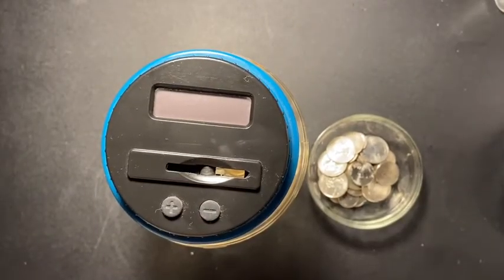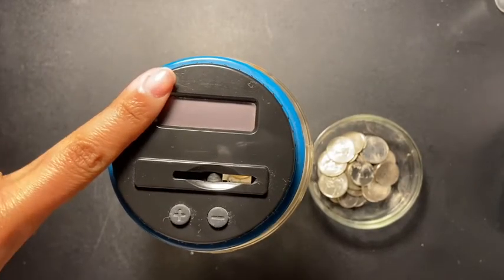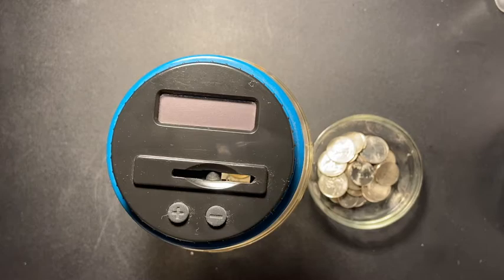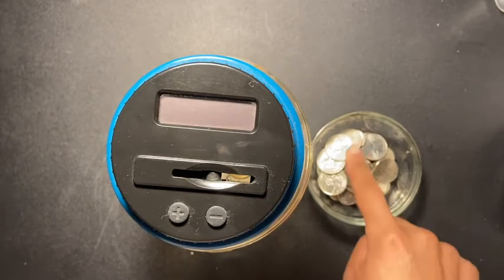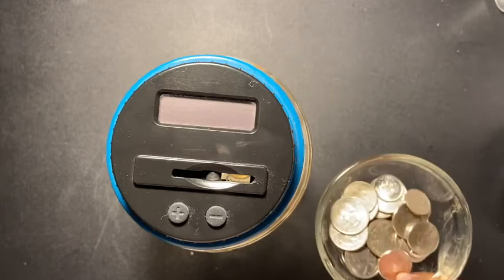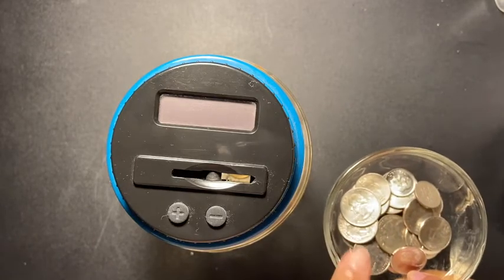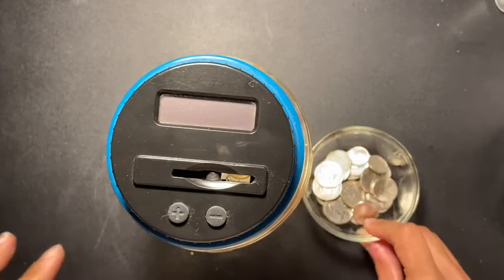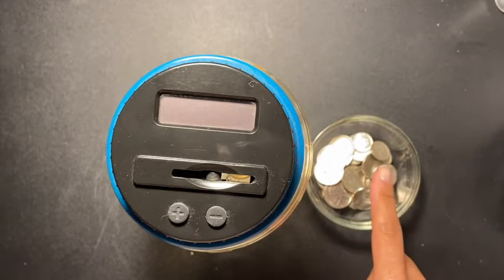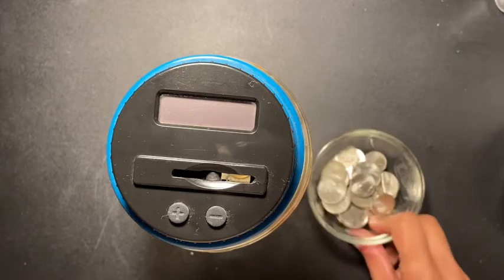Hey guys, welcome back to another video. This is going to be another coin stuffing video. I have some change — I had this for a while from Dollar Tree, they have like the four for a dollar, but I couldn't find anymore so I couldn't do the pennies. Anyway, I have change and let's see.